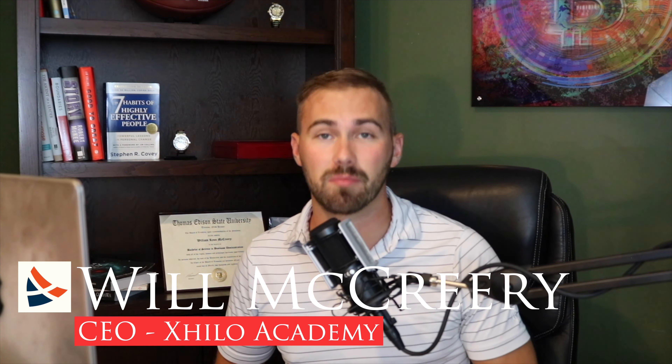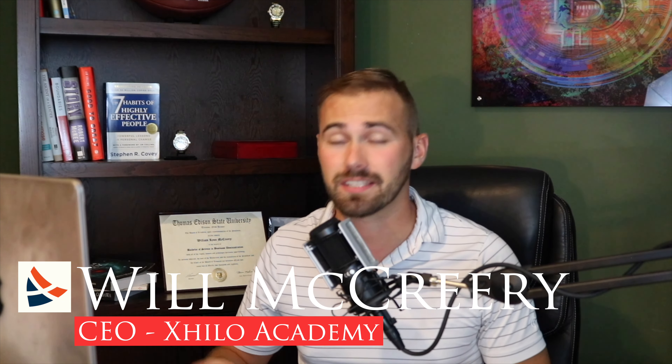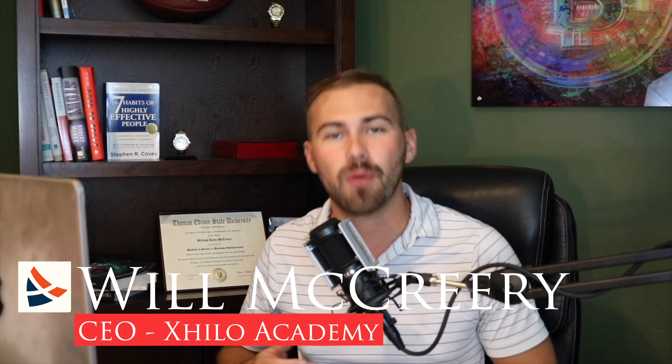Now let's talk about the ExHilo membership. To obtain access to these incredible tuition rates, you have to be a member. Here's the exciting thing: a membership to ExHilo is our NFT.